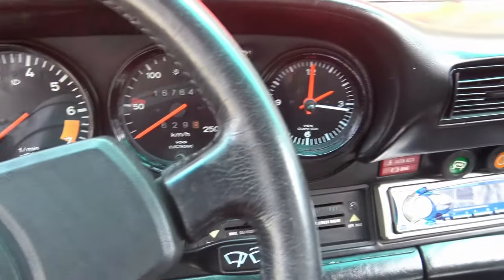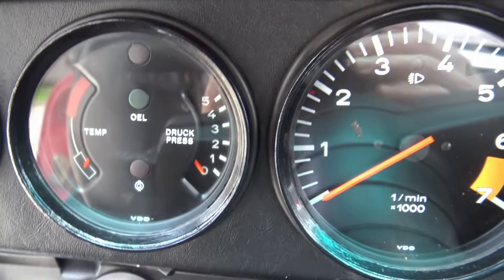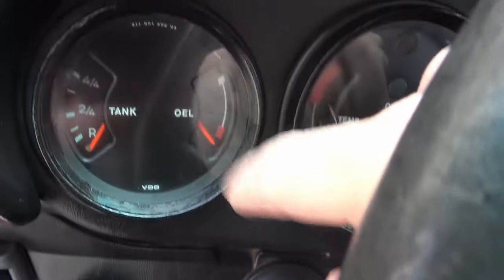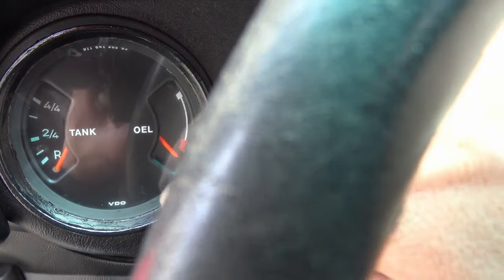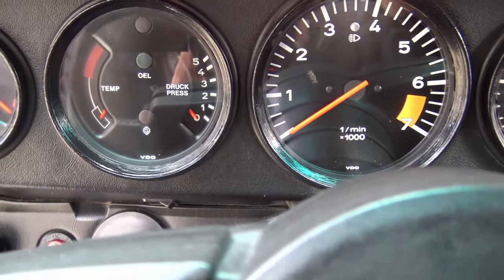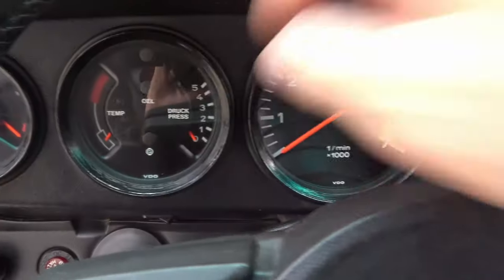Kilometers because this car has always been in Canada. But here's something strange — can you see that? It says 'Druk Presse.' What is that? And 'OEL' — that's the German word for oil: oil level. There's your gas level, temperature, and Druk Presse is oil pressure. It's pretty cool to have that in a car, because most cars from this era don't come with oil pressure gauges. This car came with all the information you need, and oil pressure is a very important thing to know at all times.